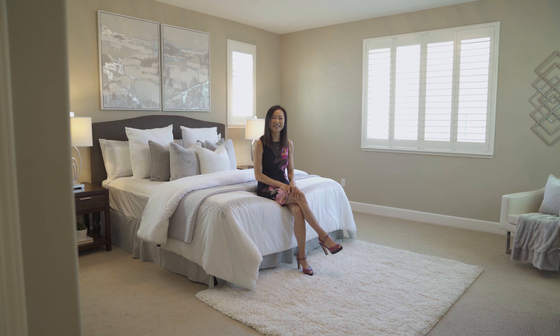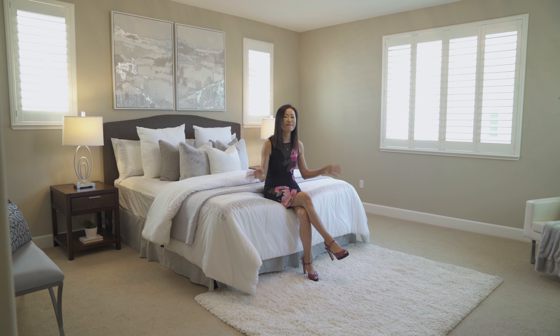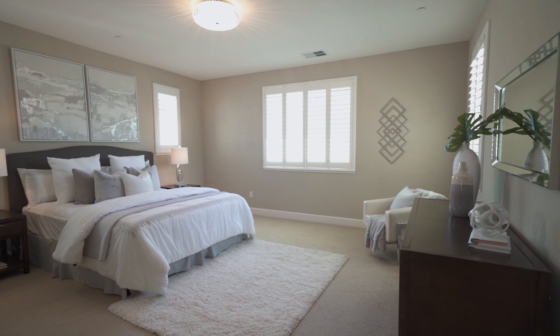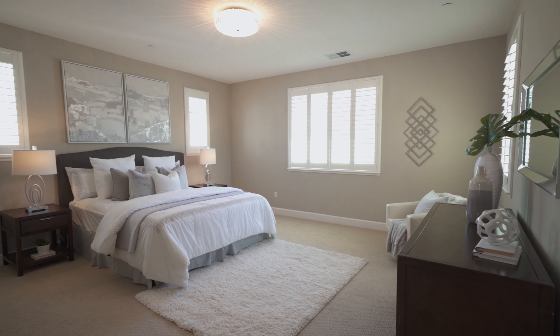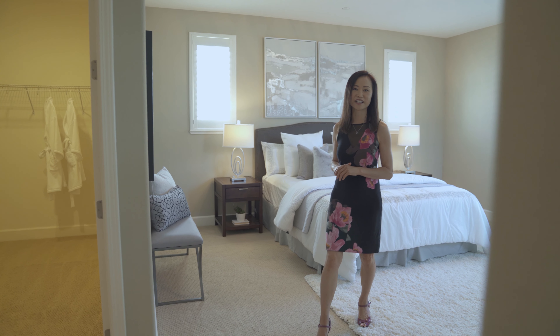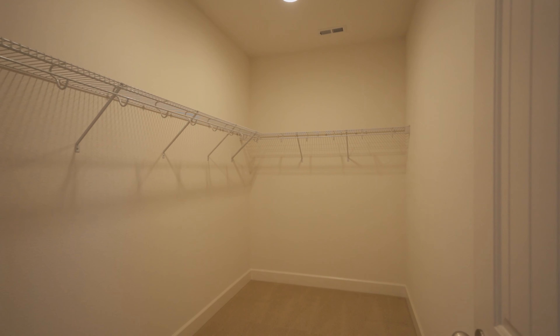The master suite is luxurious and massive. This room is so big you can put in a king-size bed and there's still plenty of space for more furniture. There are also two large walk-in closets — you can literally put a bed in them.